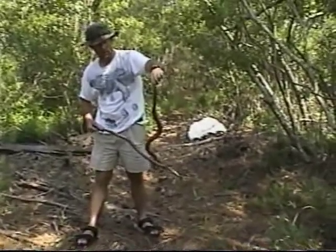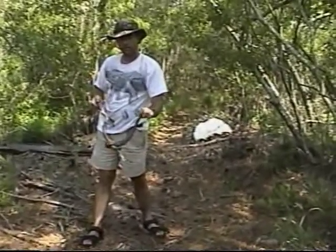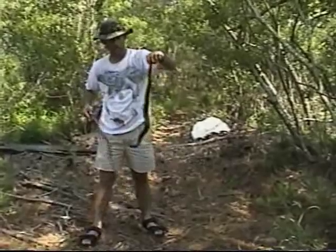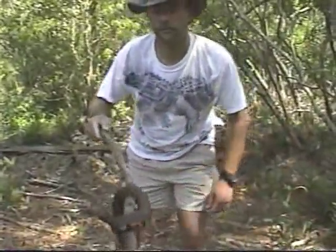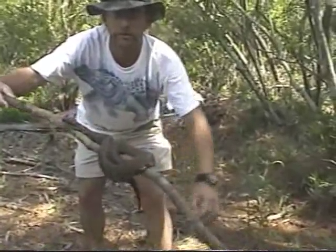He's just trying to climb up his tail to see what the heck's got him in a death grip. I'm not pinching him too hard. If I pinched him real hard, it would hurt and he would probably even more so want to get up and bite me. He's going to climb up the stick now — he's heading towards my hand, which could be dangerous.